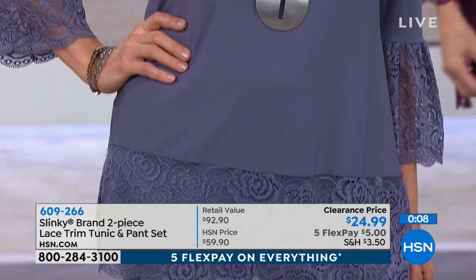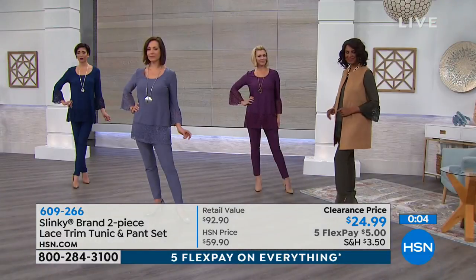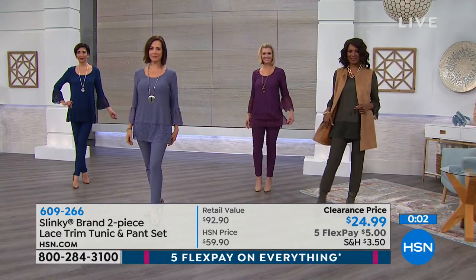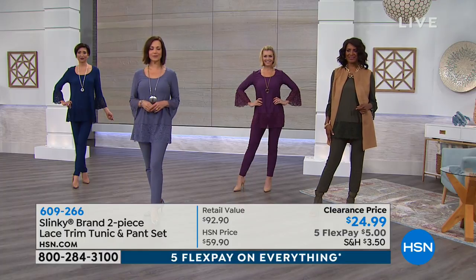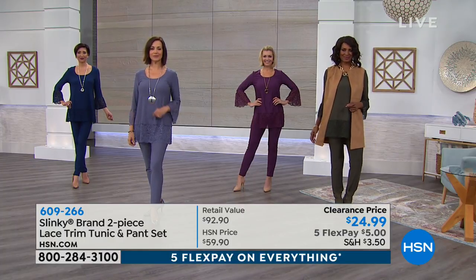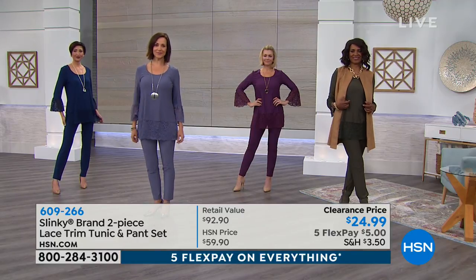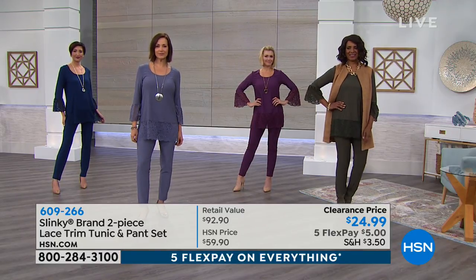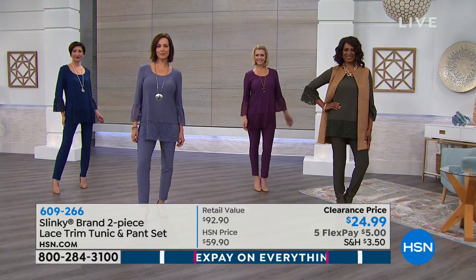If you want the neutral gray that Donna has on, look at all the beautiful scallop lace. It gives you coverage so it hides any imperfections. You can put it on with a jean, suede pants, a jegging, or a legging. Mix it up — even with a midi skirt, it goes with that as well.